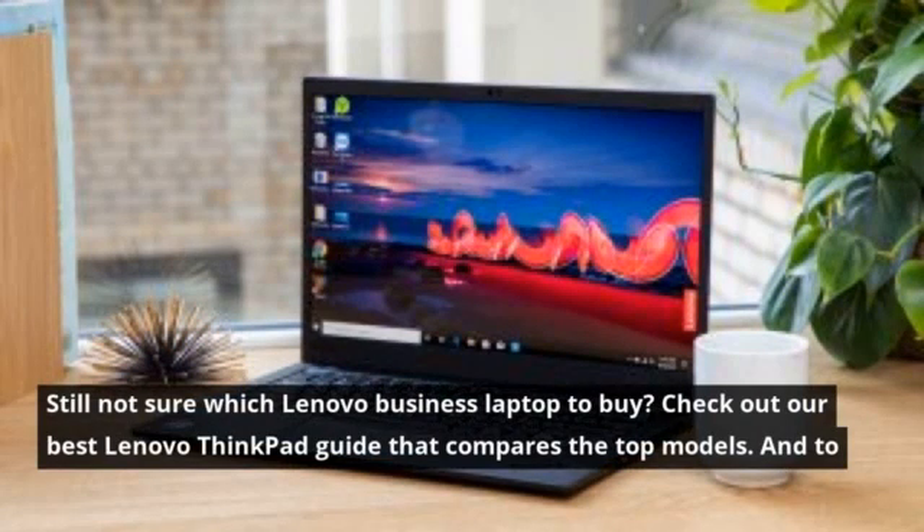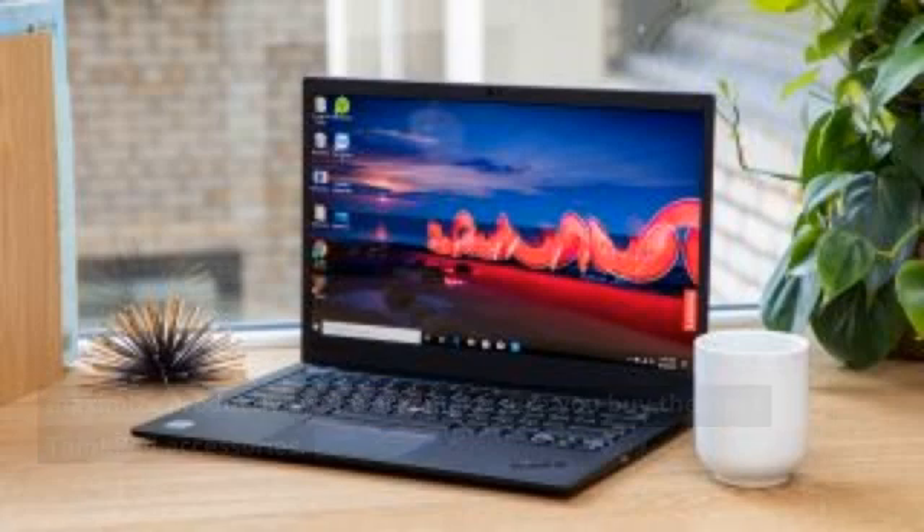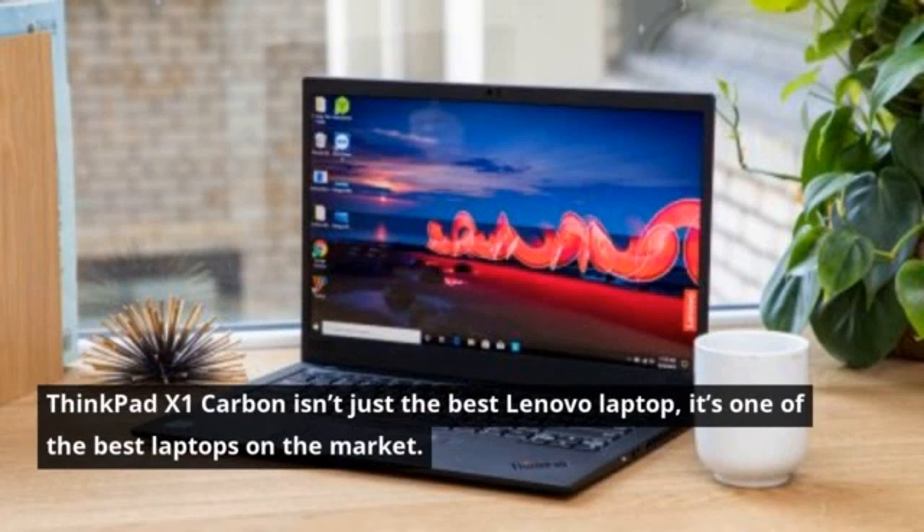Still not sure which Lenovo business laptop to buy? Check out our best Lenovo ThinkPad guide that compares the top models. And to maximize productivity at work, make sure you buy the right ThinkPad accessories. If you're a business user and aren't sold on buying a ThinkPad, check out the best Dell Latitude and Precision laptops.